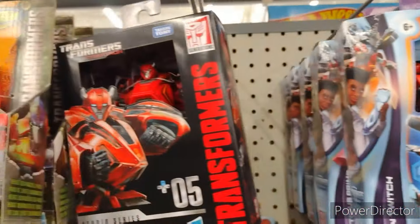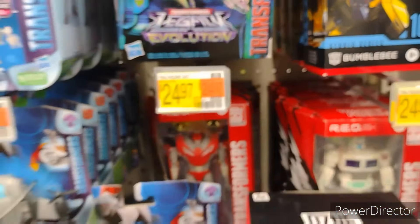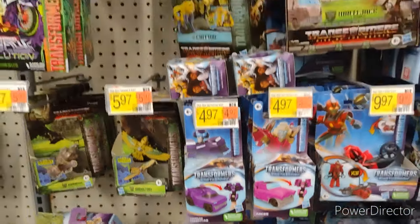They do have some Transformers in. There's that cool looking Cliff Jumper. Nice looking Bombshell Insecticon over here. We got Optimus and lots of the red boxes, so pretty good stack. They even have super cheap ones.